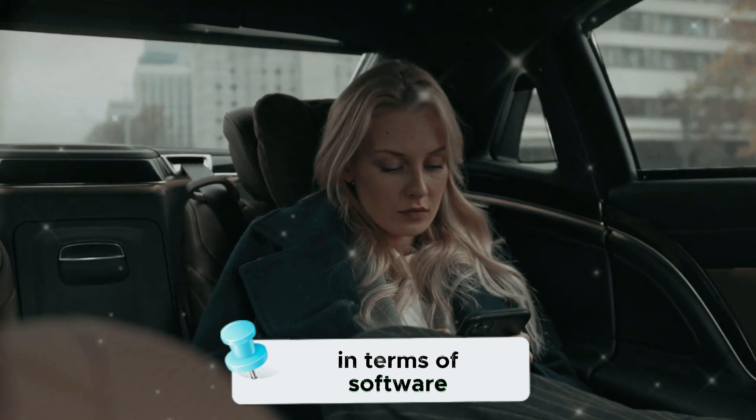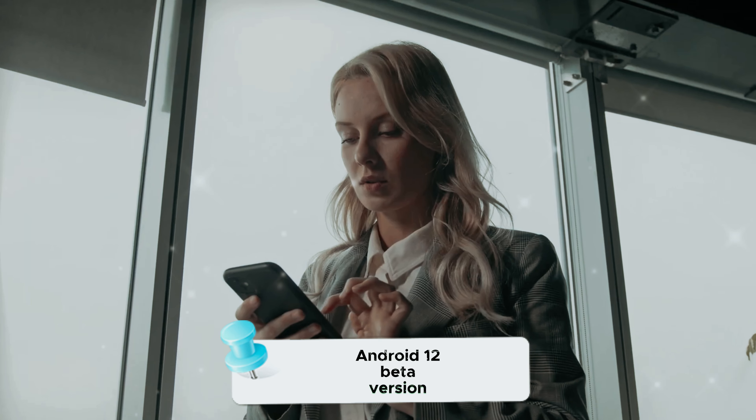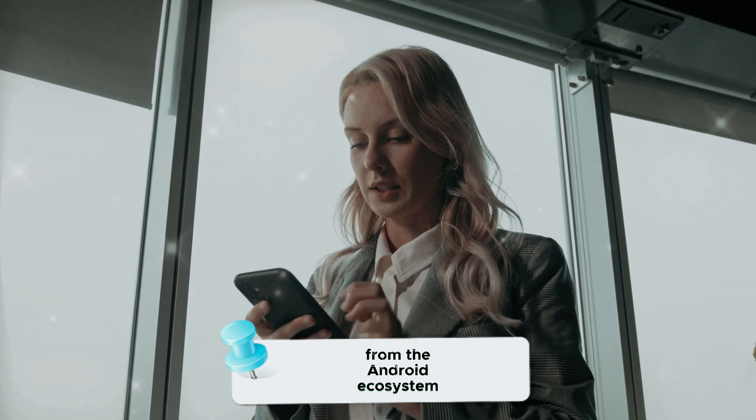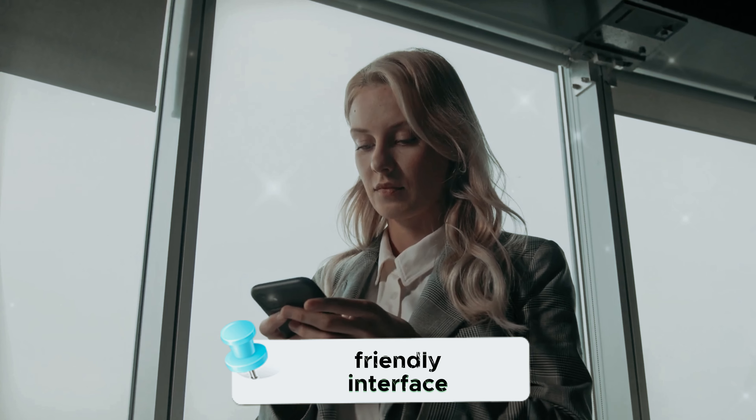In terms of software, the Nokia 7610 5G runs on the Android 12 beta version. This ensures that users have access to the latest features and improvements from the Android ecosystem, providing a modern and user-friendly interface.